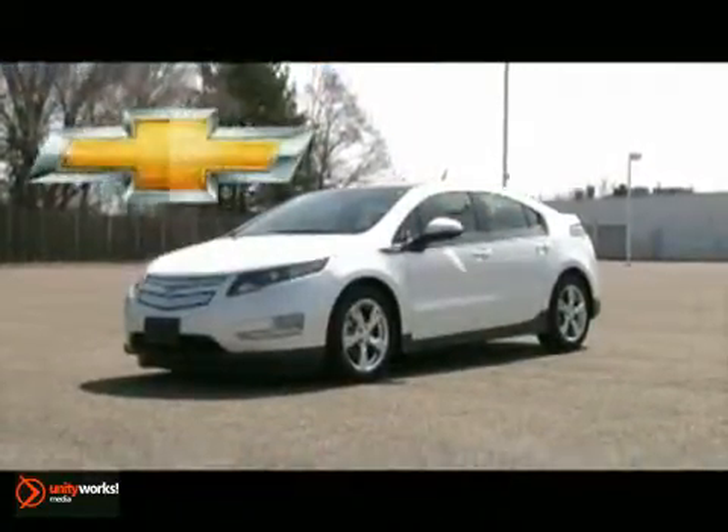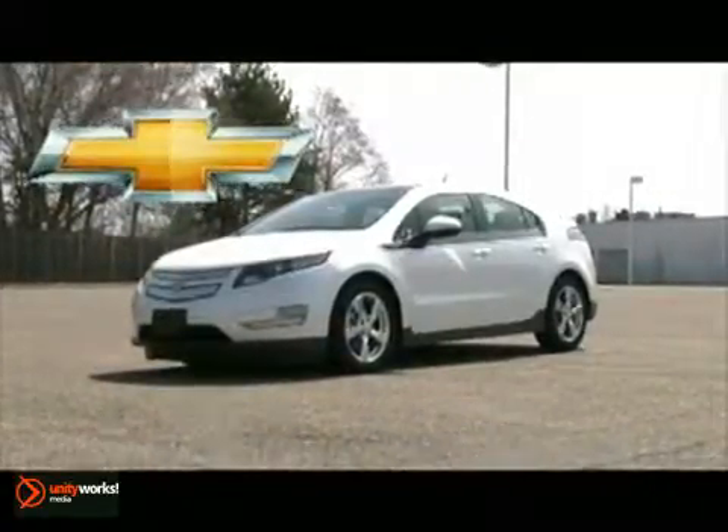The 2011 Chevrolet Volt — in the world of electric cars, taking you just a little bit further.